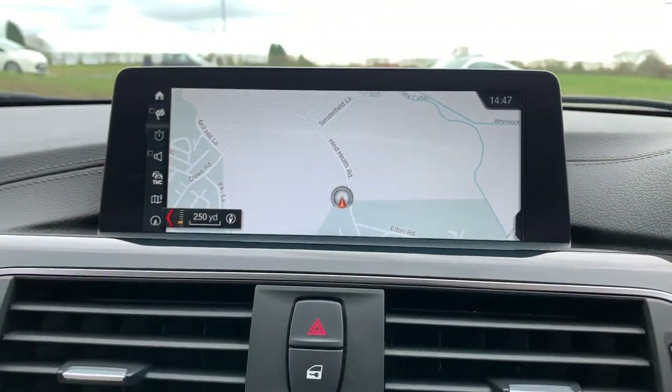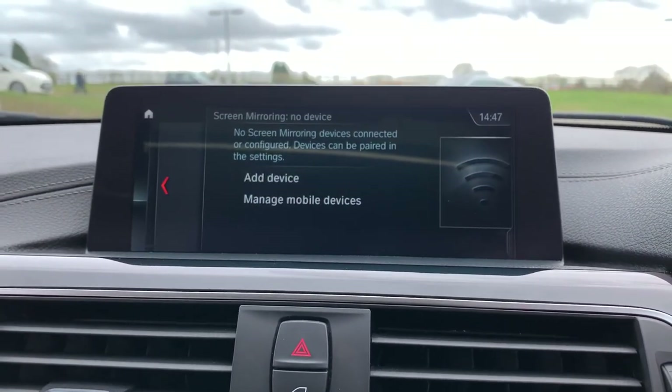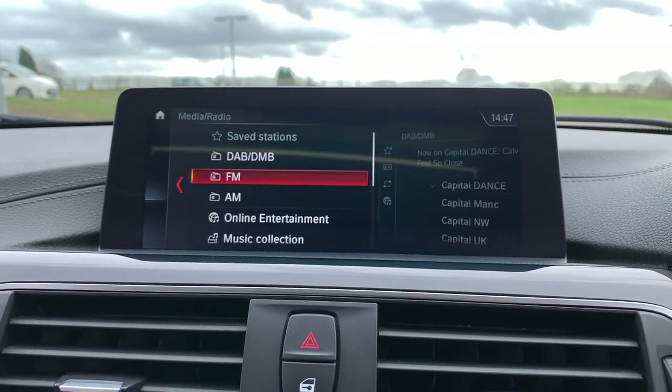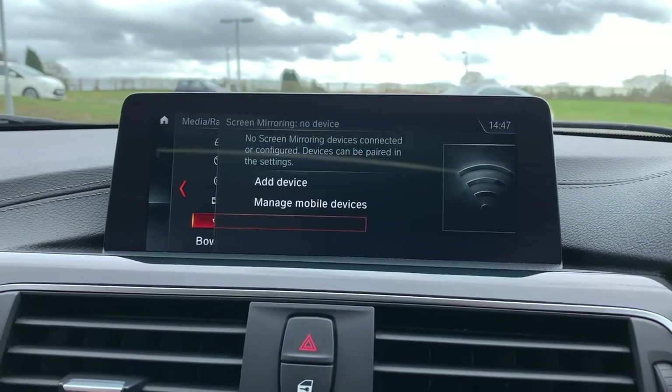We also have satellite navigation as well as media connectivity. Scrolling through, we have DAB radio, FM, AM, online entertainment, music collection, CD, DVD, Bluetooth audio, screen mirroring and USB.